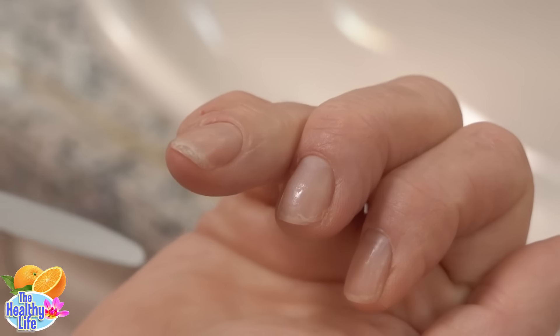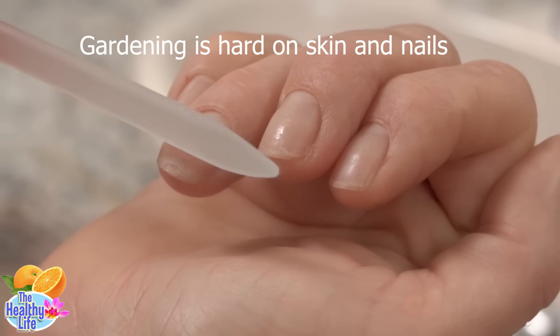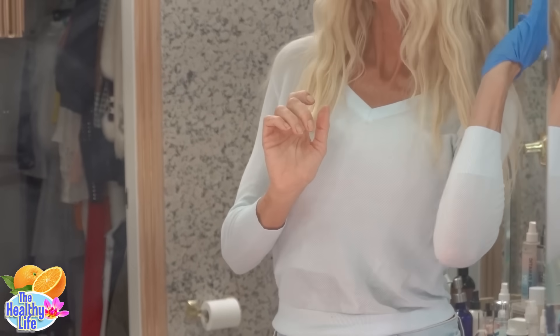I wash and condition my hair every three days and every seven days when I get a blowout — more on that later. The first thing I check before my hair washing ritual is: are my nails in good condition? I rarely visit nail salons, which sometimes means I have split nails. This can lead to hair damage when I run my hands through it, causing strands to get caught and pulled out.